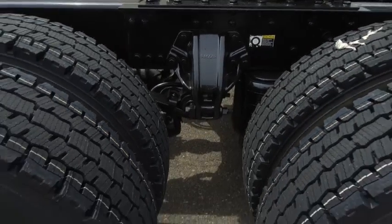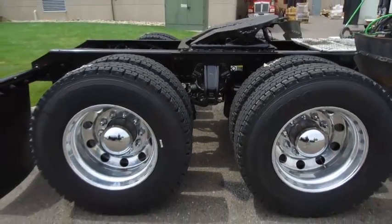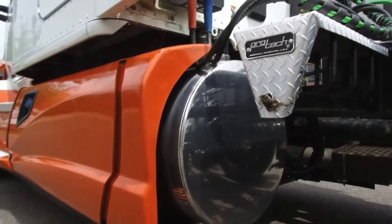You won't leave the lot without some brand new tires. You've got 225 LPs on the front and rear of the truck with two 120-gallon fuel tanks.